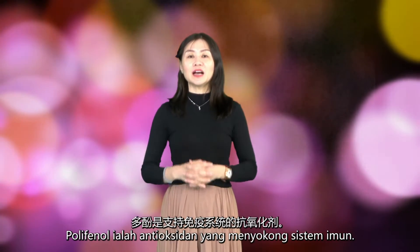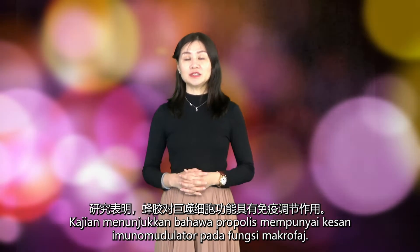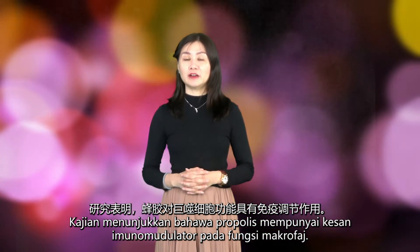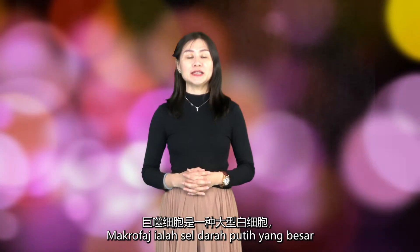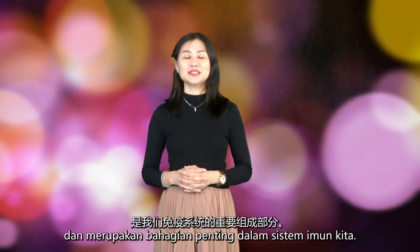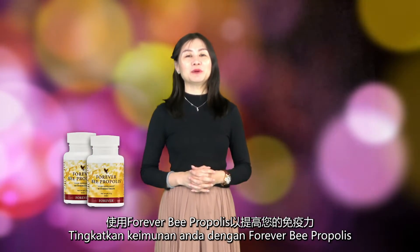Polyphenols are antioxidants that help to support the immune system. Studies have suggested that propolis shows immunomodulatory effects on macrophage function. A macrophage is a large white blood cell that is an important part of our immune system. Boost your immunity with Forever Bee Propolis.